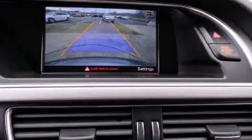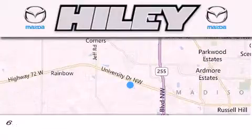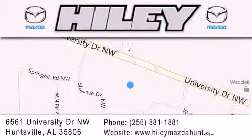The leather seats provide great support and create an overall luxurious feel. Call or visit us right now and arrange your test drive today. Hailey Huntsville is located at 6561 University Drive Northwest in Huntsville. Our goal is to exceed all of your expectations to ensure that you'll return for future visits.